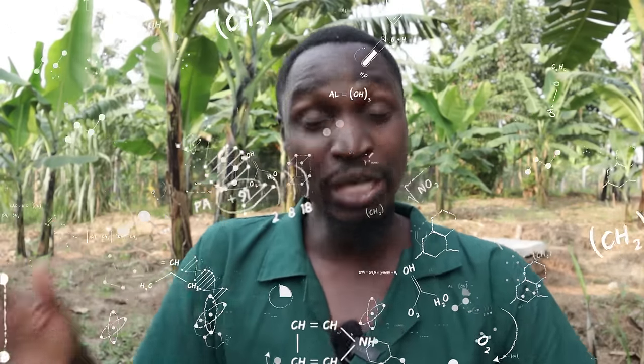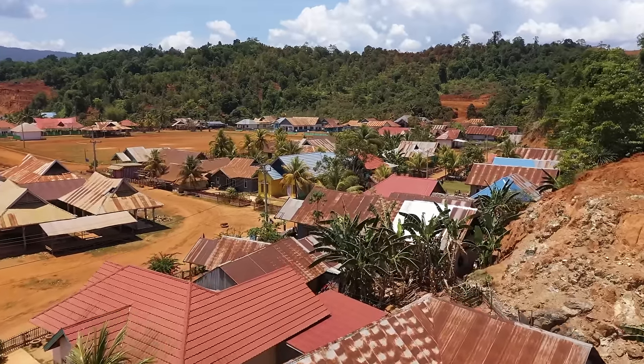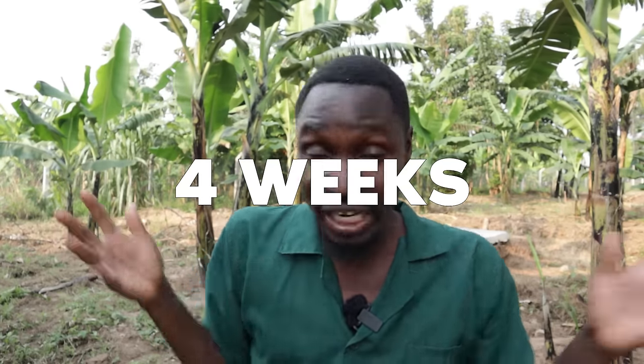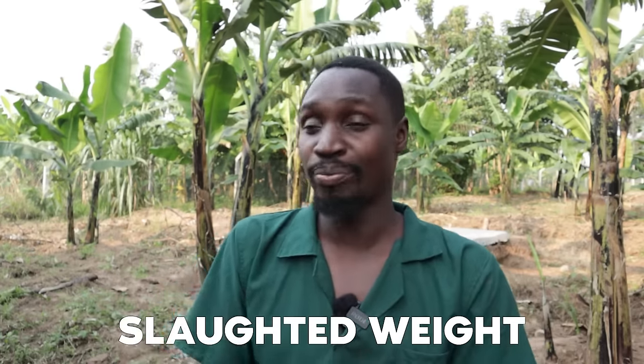Right now in Uganda, you'll find people selling broilers at just four weeks of age — the birds are ready for market consumption. In four weeks, a chicken is ready to be eaten, which is crazy. In some countries they keep them a bit longer, but here a 1.5 kilogram slaughter weight is acceptable, and people can achieve that in less than five or six weeks.